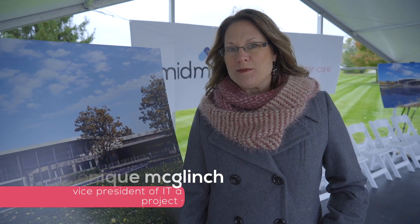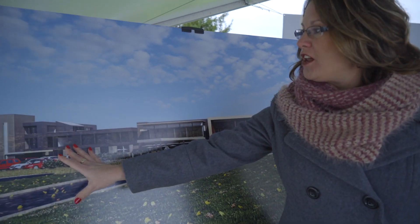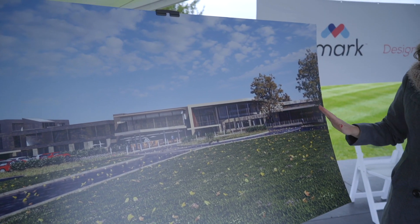If you happen to be wondering what we're looking at here, I'll give you a quick overview. If you look over to the west side of this drawing, this is our current existing building, and everything you see to the east is going to be our new addition — our technology center.